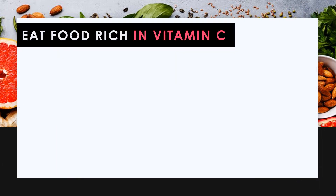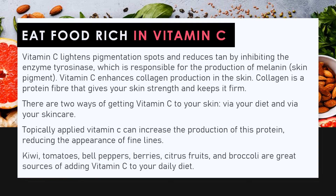Eat foods rich in vitamin C. Vitamin C lightens pigmentation spots and reduces tan by inhibiting the enzyme tyrosinase, which is responsible for the production of melanin skin pigment. Vitamin C also enhances collagen production in the skin — collagen is a protein fiber that gives your skin strength and keeps it firm. There are two ways of getting vitamin C to your skin: via your diet and topically. Topically applied vitamin C can increase collagen production, reducing fine lines. Kiwi, tomatoes, bell peppers, berries, citrus fruits, and broccoli are great sources of vitamin C.